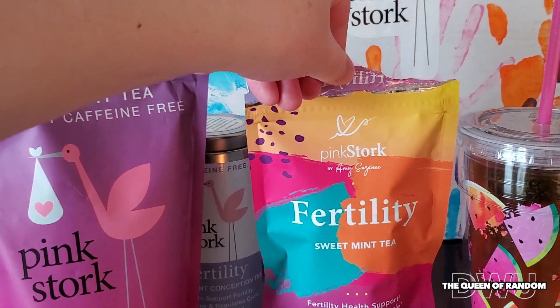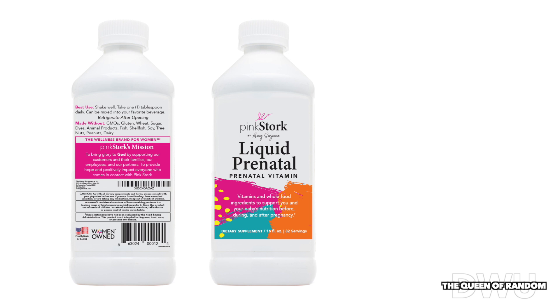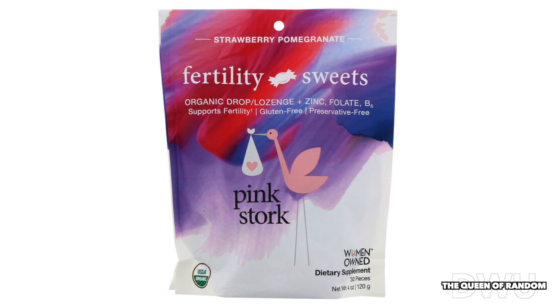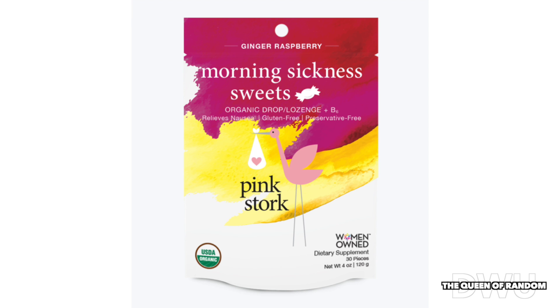Along with using this tea, I also use their Foundation — it's a liquid prenatal vitamin. I found this was one of my favorite prenatal vitamins and it's great for people who do not like taking pills. Someday I wouldn't mind trying their fertility sweets, which are great for when you're on the go. Here are some of the other products that Pink Stork provides — I would love to try them someday.